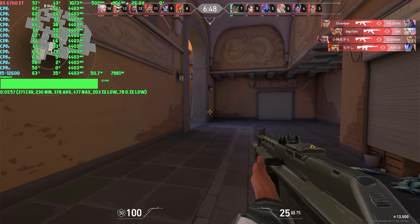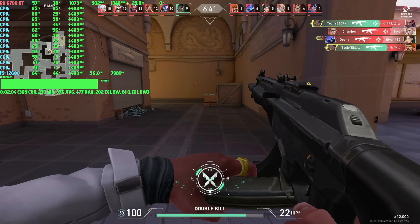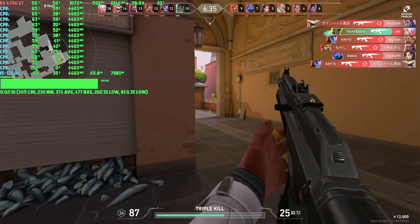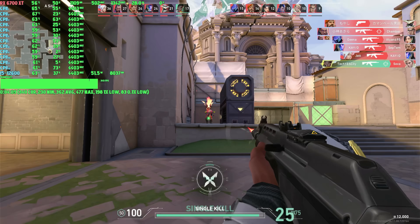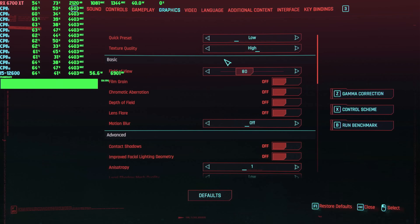The first benchmark is Valorant at 1080p. I tested both lowest and maximum settings to show the FPS range. At lowest settings, we got 374 average FPS with a 1% low of 198 and 0.1% low of 85. At maximum settings, we got 366 average FPS, 187, and 37. There wasn't much difference between settings, meaning the game was becoming CPU-bound, but the FPS is extremely high and you'll get a very smooth experience.